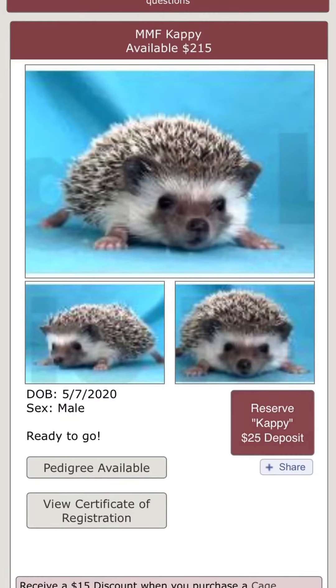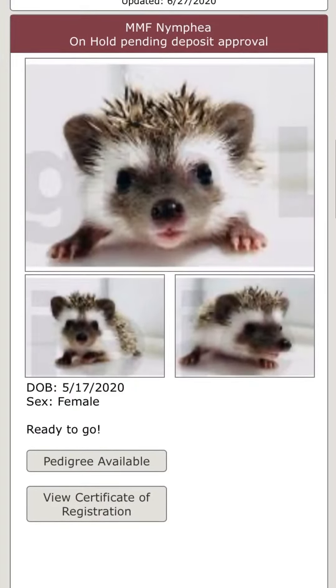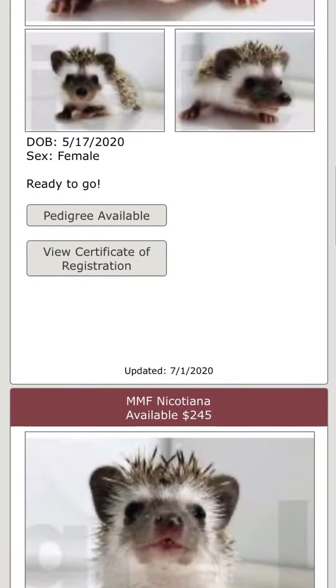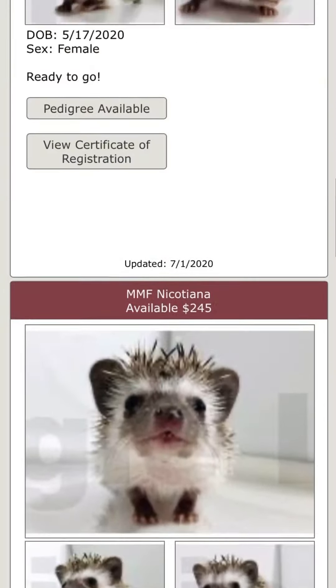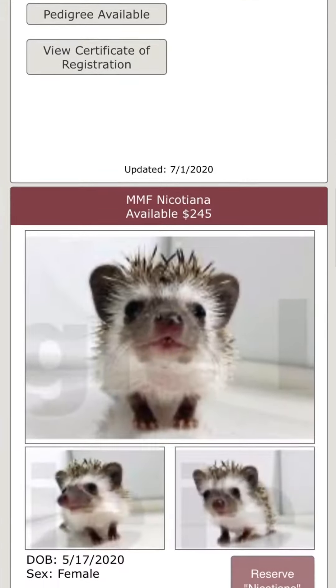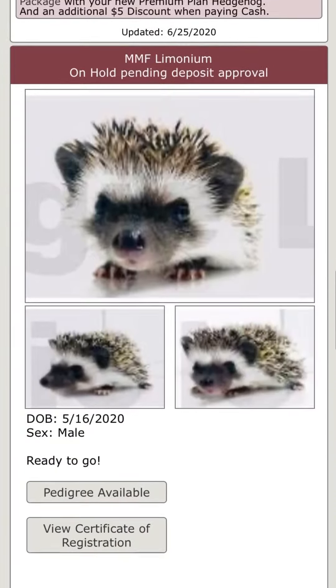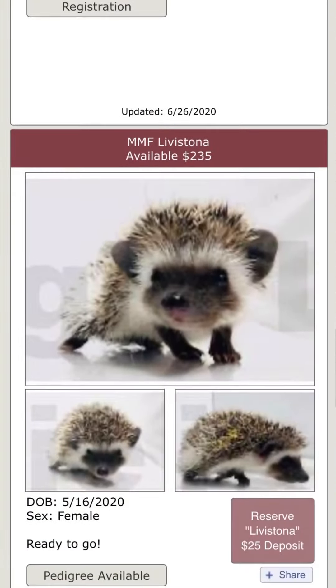Each one shows their name and the price. If it says reserve with a $25 deposit, you know that it's still available. This one here says on hold pending deposit approval — it doesn't give you the option to click reserve, so you know that one already has a deposit on it. So you can scroll through and any of them that say reserve, you know that one is currently available.